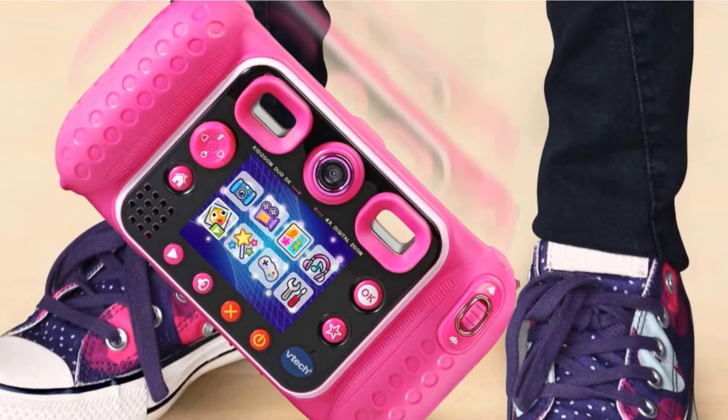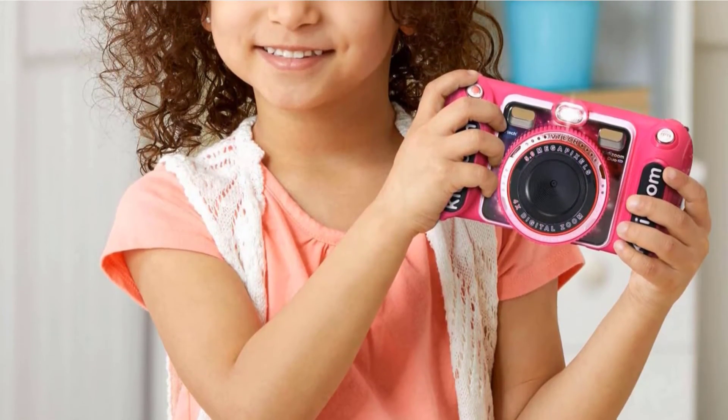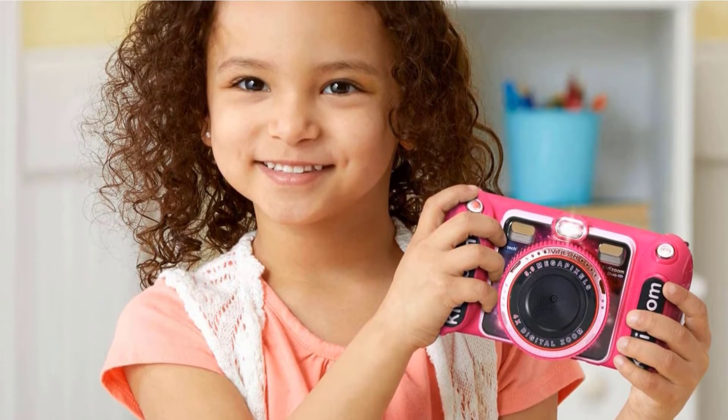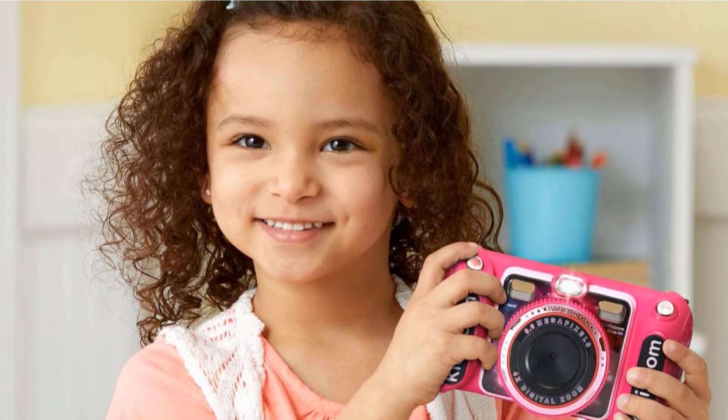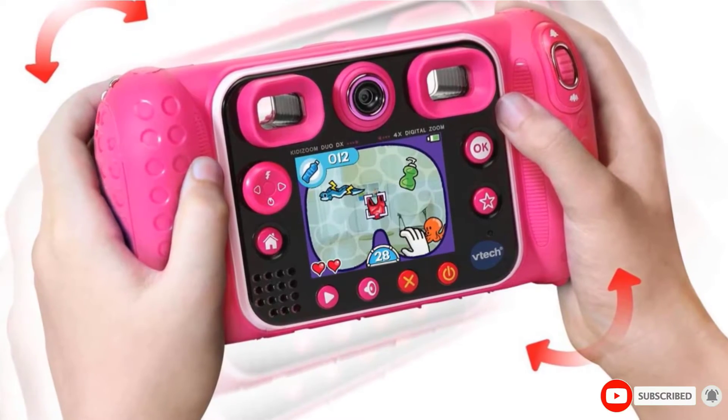Memory can be expanded with microSD cards up to 32GB. Finally, the KittyZoom can be used as an MP3 player, and the deluxe version comes with its own set of headphones. All in all, it's a great camera to keep young children interested in exploring the world through photography while having fun.